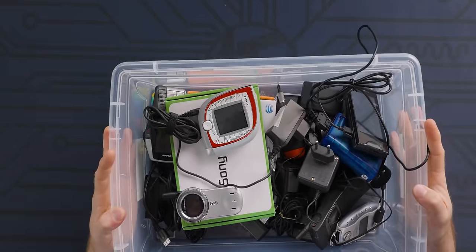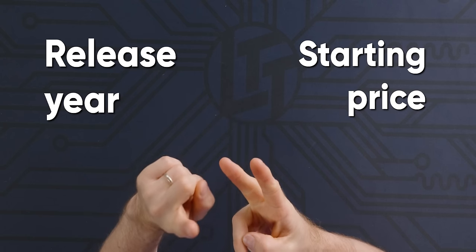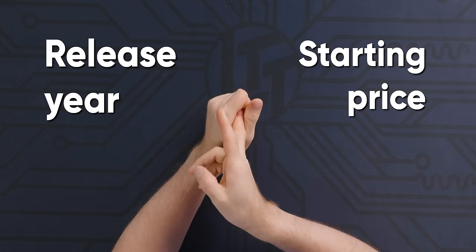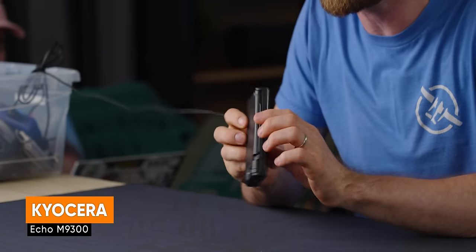I haven't seen any of these yet — we're shooting the intro at the end, so I am just as excited as you guys are. Maybe more so because I get to play a fun little game as we go through. I'll be guessing the release year and the starting price of every device, beginning with the Kyocera Echo M9300.